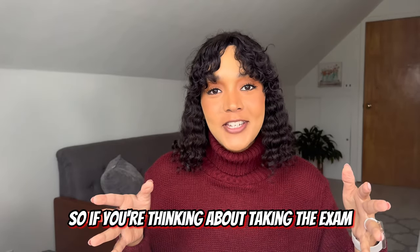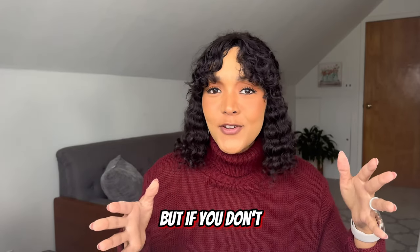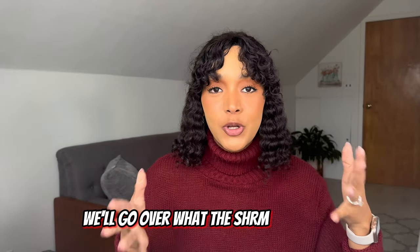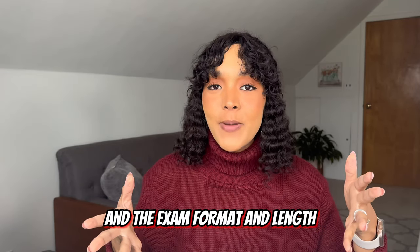So if you're thinking about taking the exam, you probably already know what the SHRM CP exam is, but if you don't, let's run through a brief summary. We'll go over what the SHRM CP exam is, the eligibility criteria, and the exam format and length.